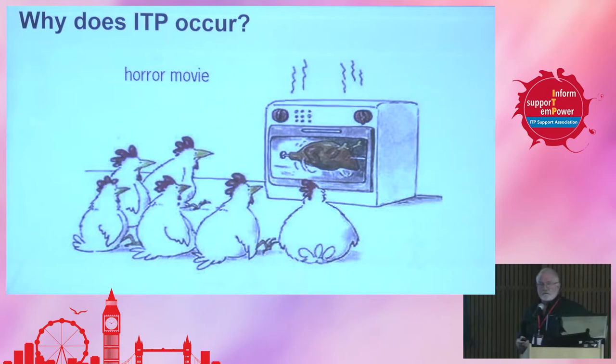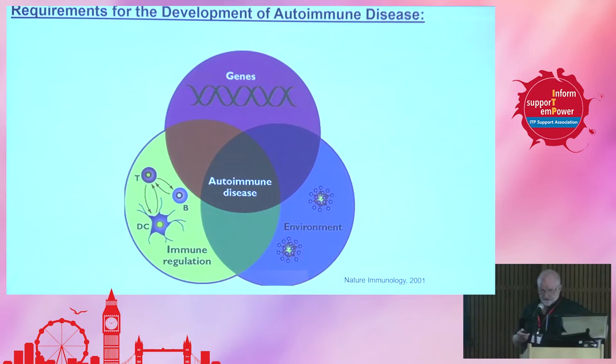There are three prerequisites in order to become autoimmune. The first is there's probably a genetic component to all autoimmunity. With ITP, we're just starting to break the surface in terms of some of the polymorphisms and the genes associated with it. There's an environmental aspect in the form of viral infections, bacterial infections, perhaps toxins. And there's what we call immune dysregulation — this is the area that I work in primarily. But these really have to come together in order to induce an autoimmune response.